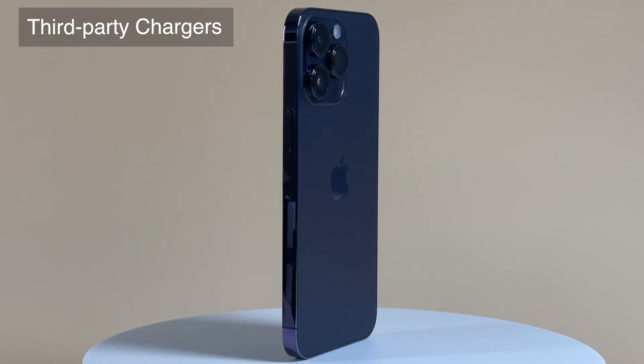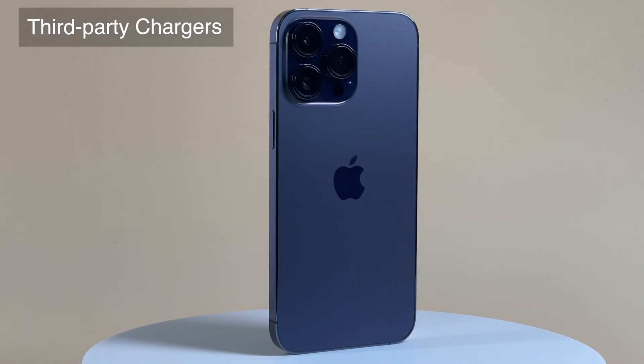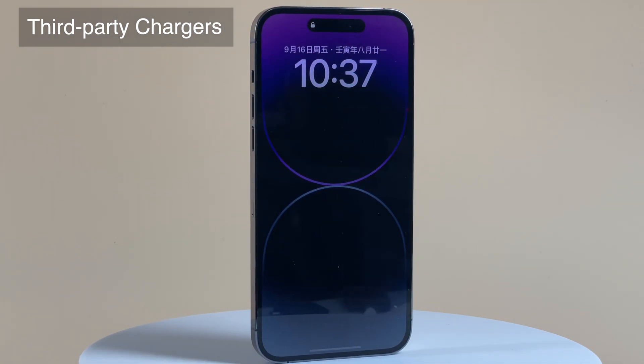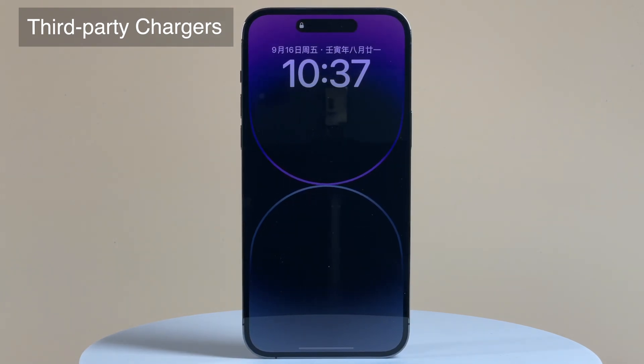If you wanna buy a new charger for your iPhone 14 Pro Max, regardless of Apple's original charger or a third-party one, a 30W PD fast charger is pretty enough. That's all for today's video. We're trying our best to test the iPhone 14 series, and more videos are coming soon. Stay tuned. Bye.